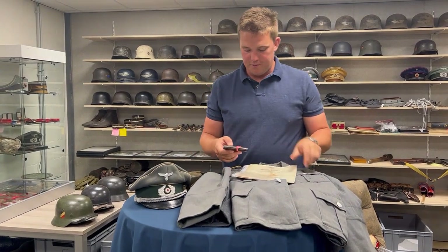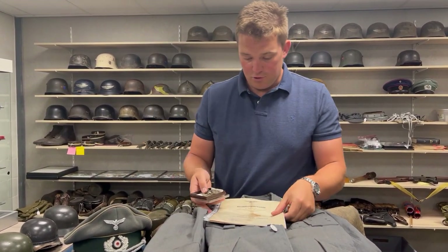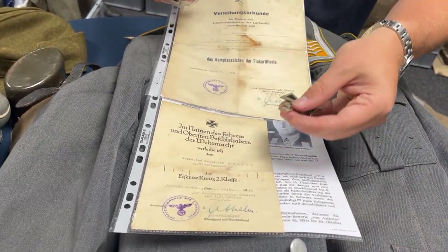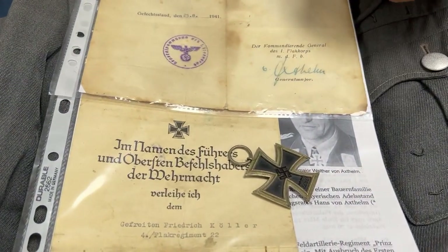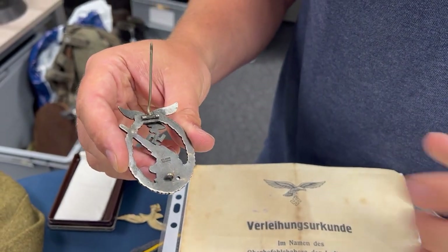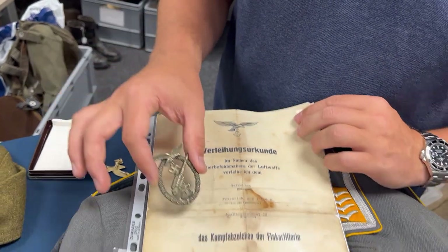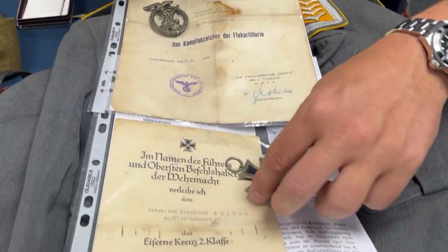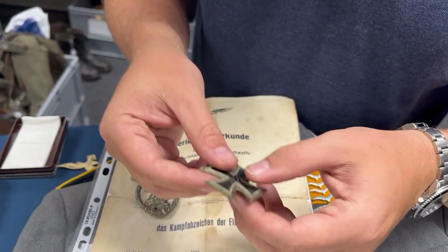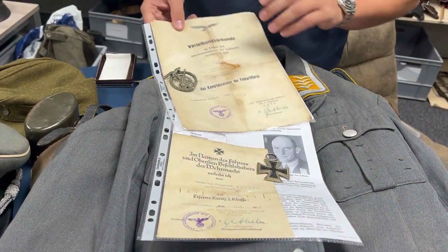Here's a nice grouping from a Luftwaffe anti-aircraft soldier. It's actually complete — it has two documents: one for his Iron Cross Second Class, which is the medal here, and one for his anti-aircraft badge, the Flakkampfabzeichen. It's a superb example, maker-marked by Junker, one of the most desirable firms in badges for their high detail; it's made in Tombak. Complete with the matching document, and the Iron Cross as well. Some iron crosses have a maker mark on the ring — this one doesn't, unfortunately — but it's complete, a nice grouping from one soldier with some extra information about him as well.